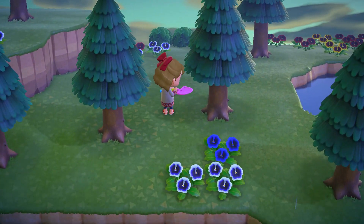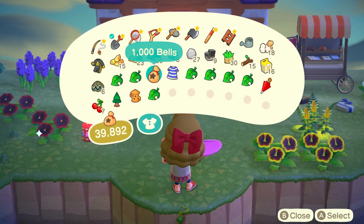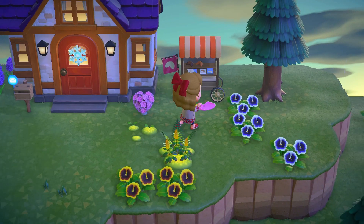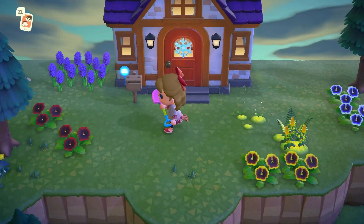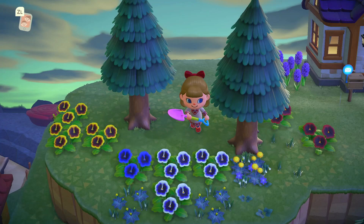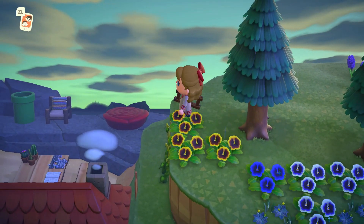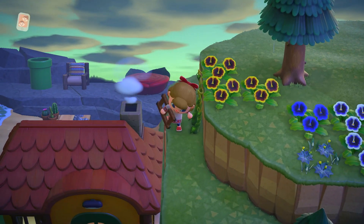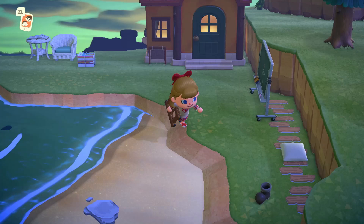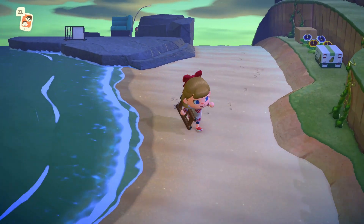Oh we got another blue pansy happening over here — we'll have to figure out if we want to use some blue pansies somewhere. That's not a flower I normally end up using in my designs — all the blue flowers, I don't know, it's fun to get them but I don't feel like I ever end up fitting them in anywhere. How much pocket space do we have left? A little bit. So we'll pick up some of this stuff too — Mom's candles, valentines from our villagers, a random fortune cookie cart, all kinds of stuff. Now that we're decorating we're going to start taking some of this stuff out of here.